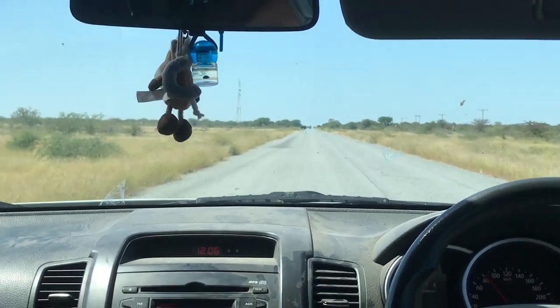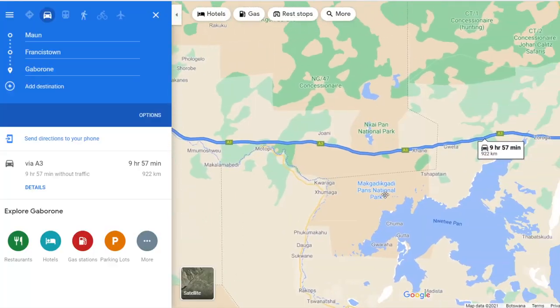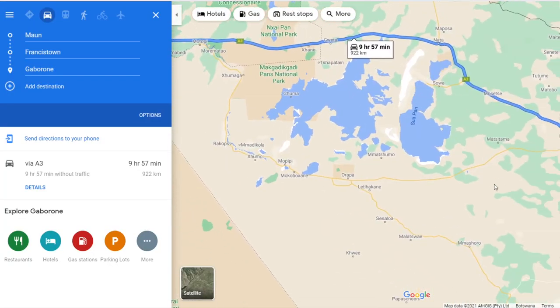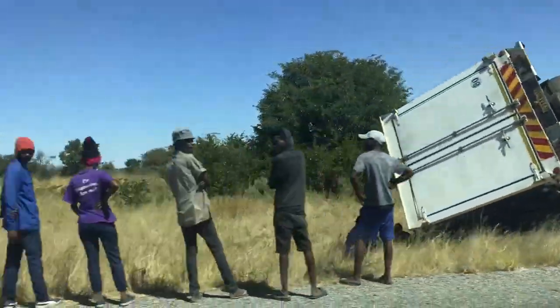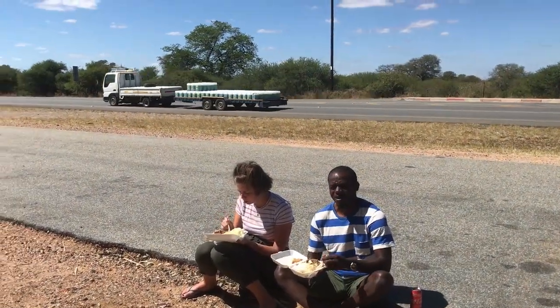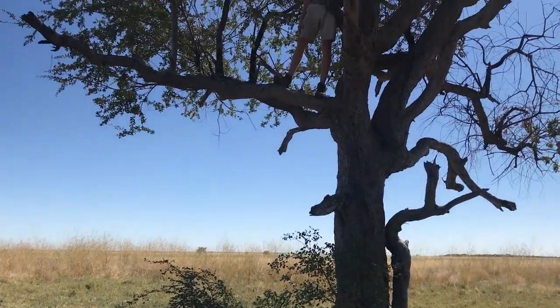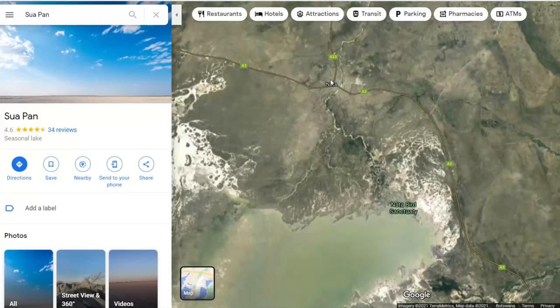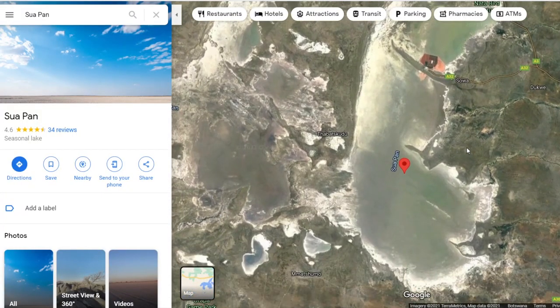The final two days of the trip were reserved for the ride back home, which was quite a long one — nearly a thousand kilometers. We split it up halfway and stayed near Nata, a town at the edge of the salt pans. This is a huge area that was once, thousands of years ago, part of an enormous lake.